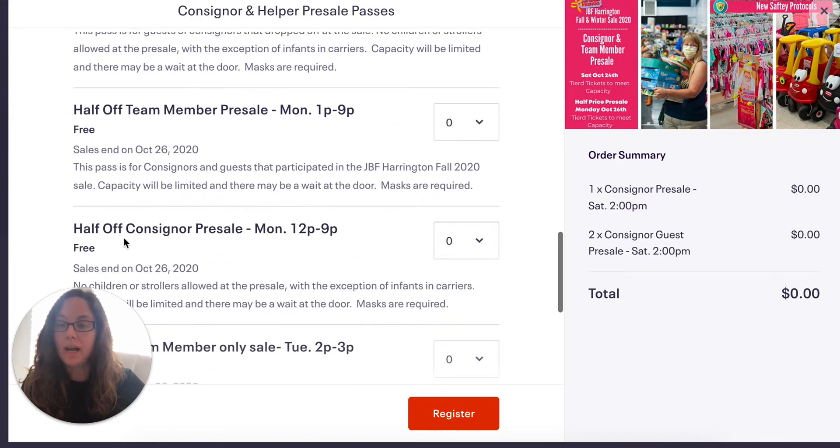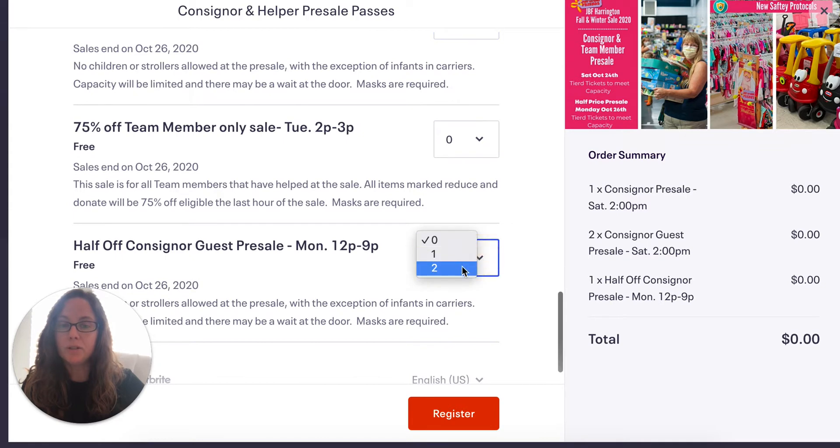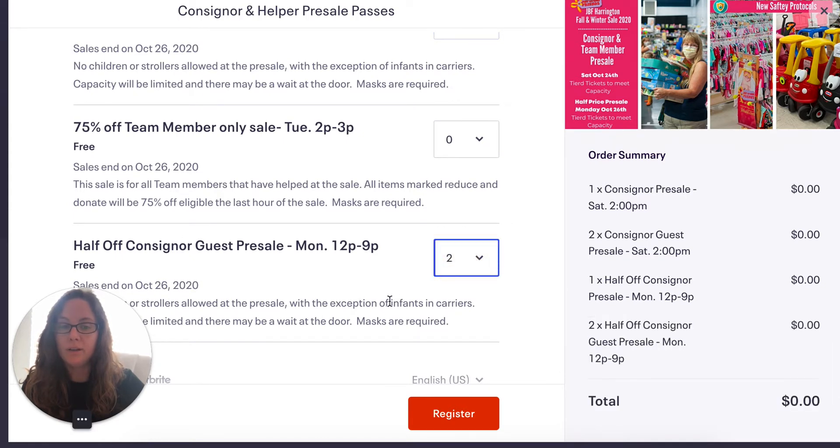Then you're going to get a half-off consignor pre-sale pass, and this is for Monday. You can also get your guest passes for half-off. So this is your whole consignor pre-sale package that you're going to build for yourself — you register, and those tickets will go into your Eventbrite account.